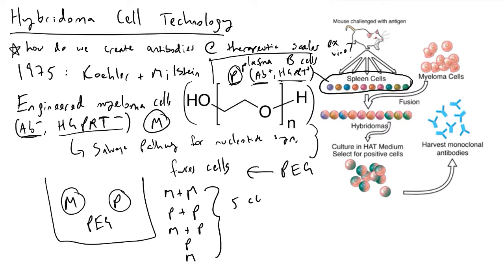We now have five cell types, but we only care about cells in which we have successfully fused our engineered myeloma cell with our plasma B cells that originally came from the mouse. So the question is: how do we isolate the good hybridoma cells?